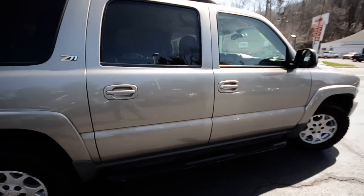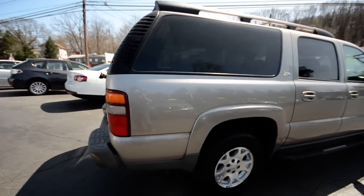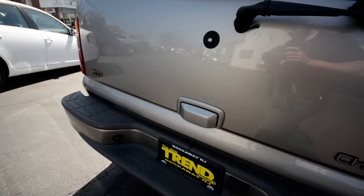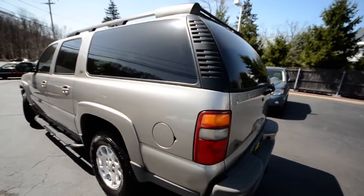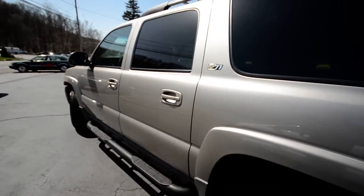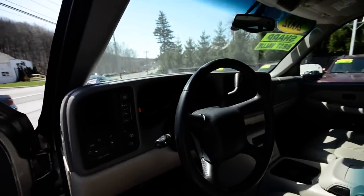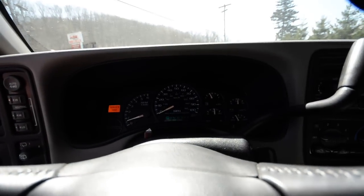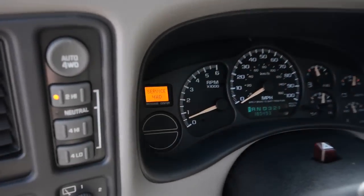Overall it's a really nice truck and it's a great buy. It's a 2002 Chevrolet Suburban Z71 with 180,000 on the clock — an as-is special. No check engine lights. The service light is on for the service four-wheel-drive, but that can be anything.